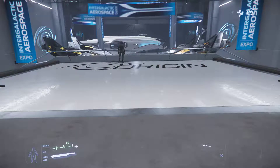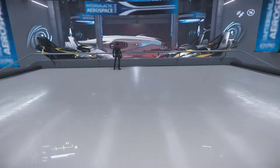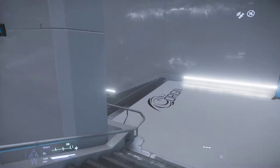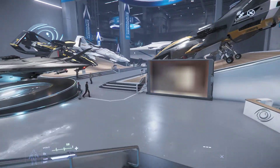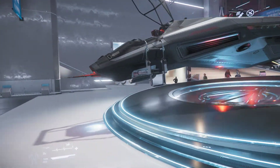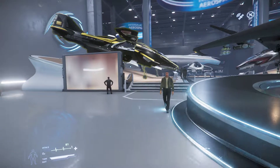Welcome everyone to day 3 coverage of the Intergalactic Aerospace Expo. Today is Origin Jumpworks. Let us begin our tour by looking at the X-series. There's that beautiful Arrow, still on display — it will be on display until the end of the show. Very beautiful ship.